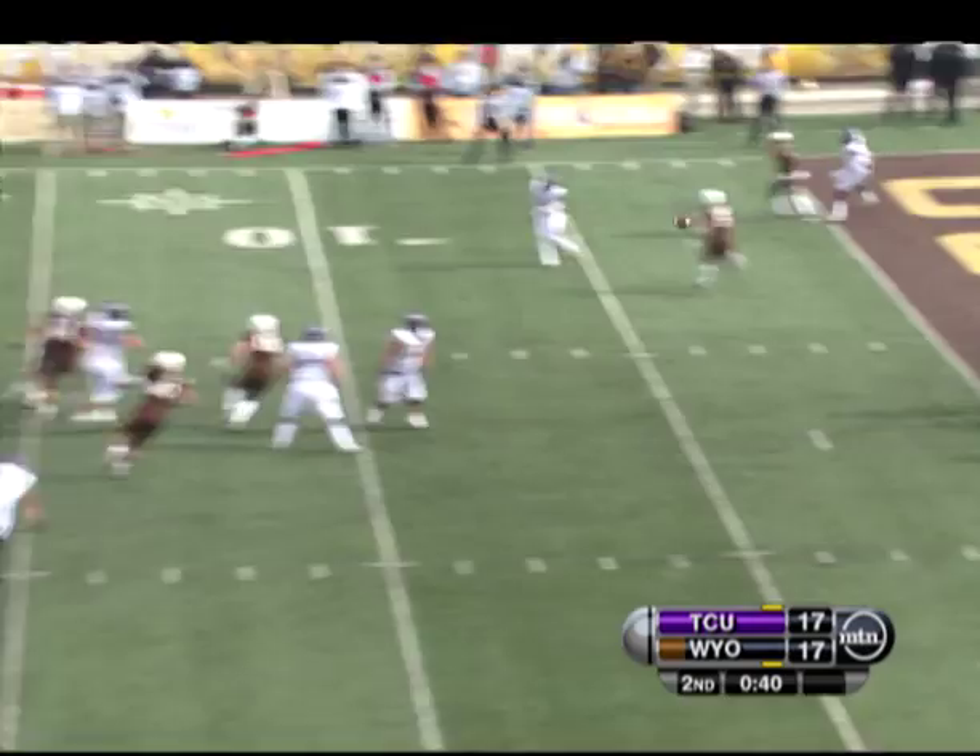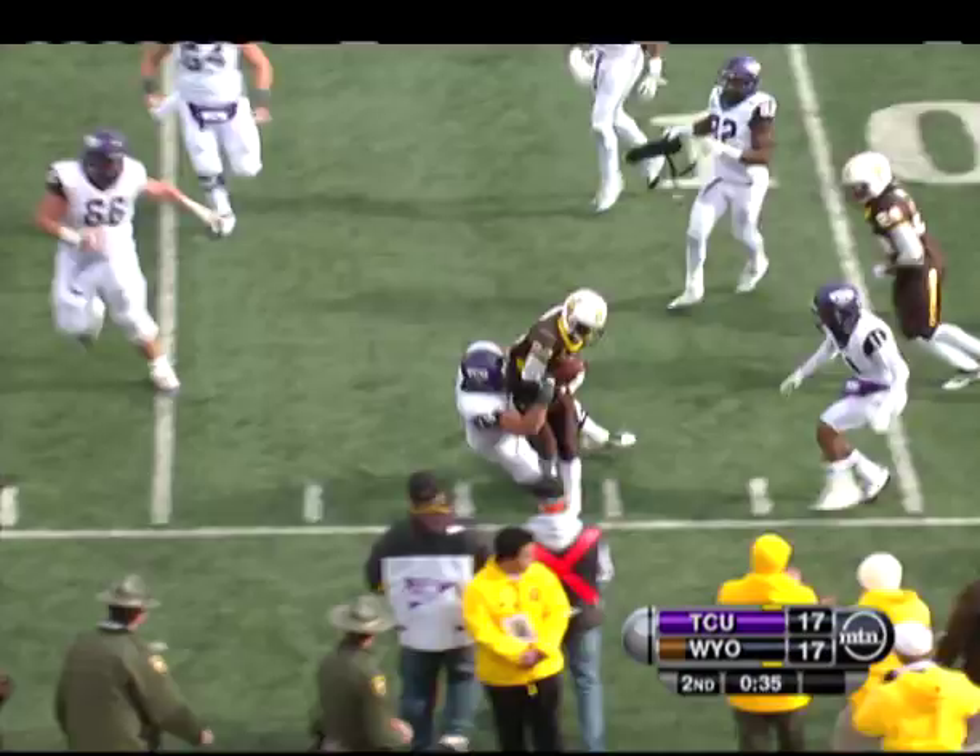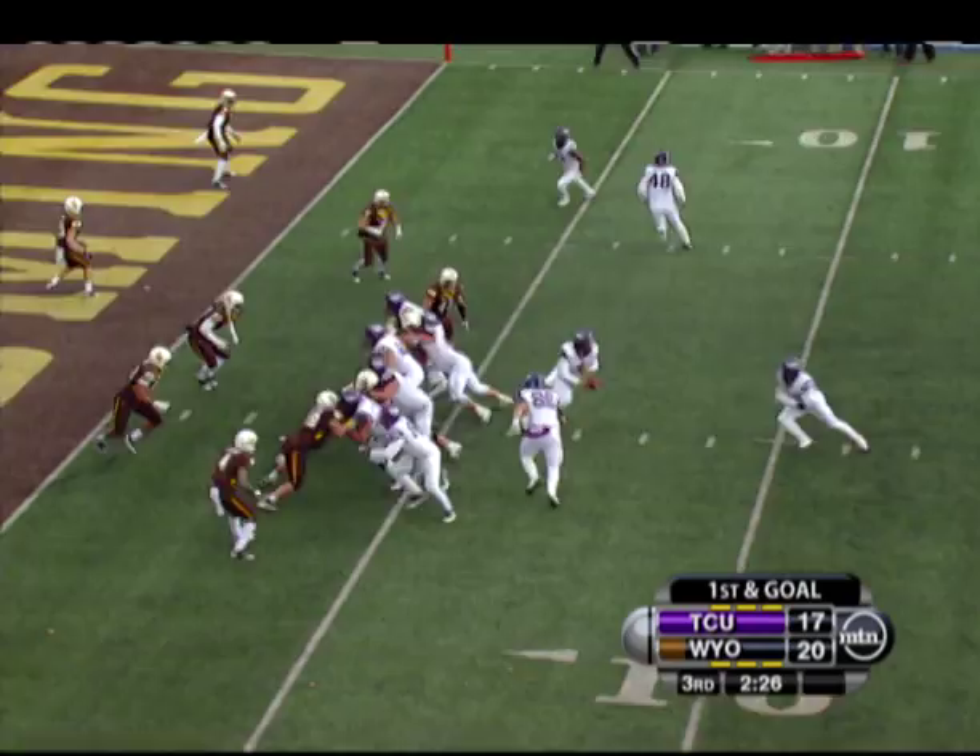We got a ball game. Right before the half, Paha picked off. Wyoming chose to blitz right there. TCU called a timeout — they gave the defense time to adjust. Pressured Paha, he throws off his back foot. Interception.